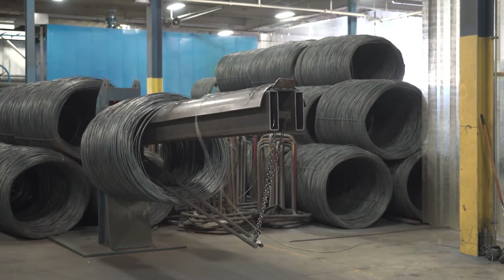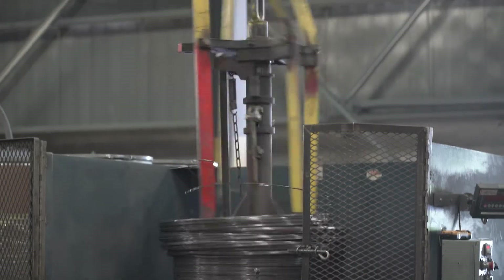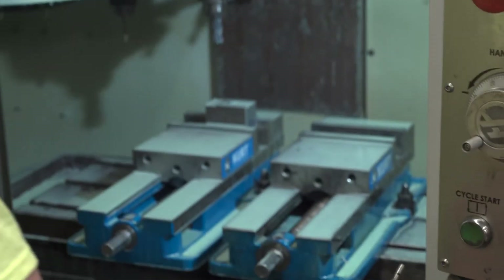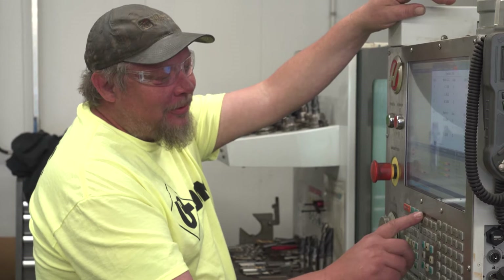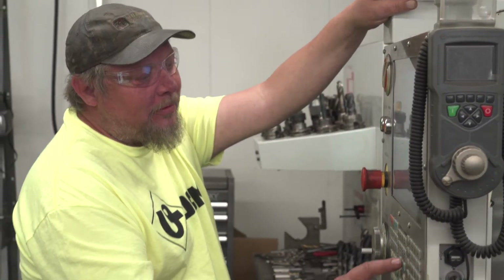Once again, we prefer to control this process in-house to provide our customers with the best quality product on the market. Another area that sets OCM Manufacturing apart is our custom tool and die shop in-house. We have a production engineer on staff who constantly works to repair machines and improve their productivity beyond their original capacity.